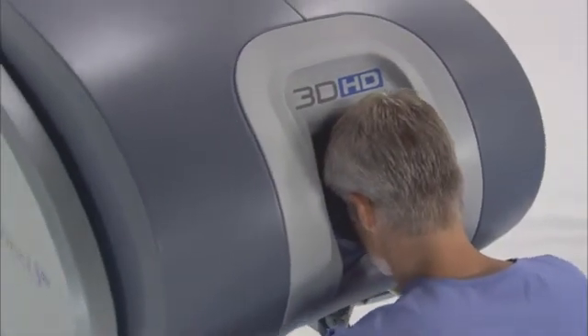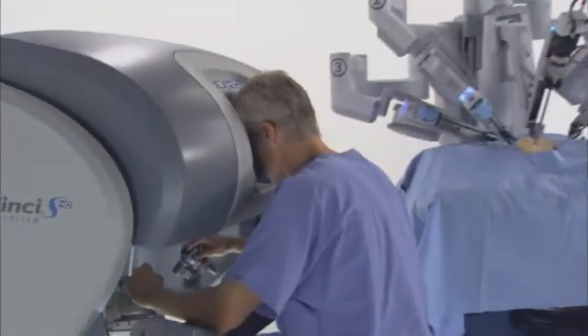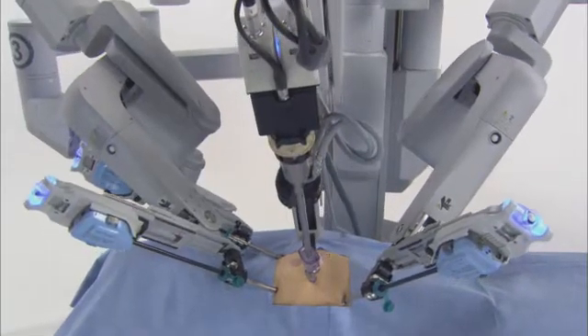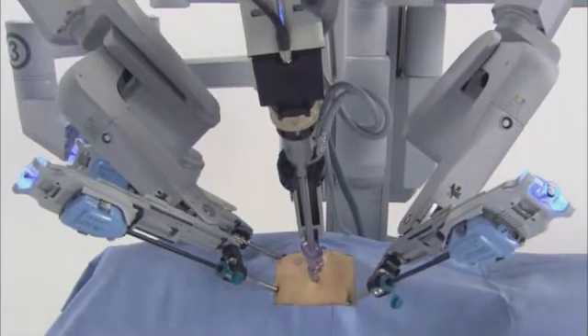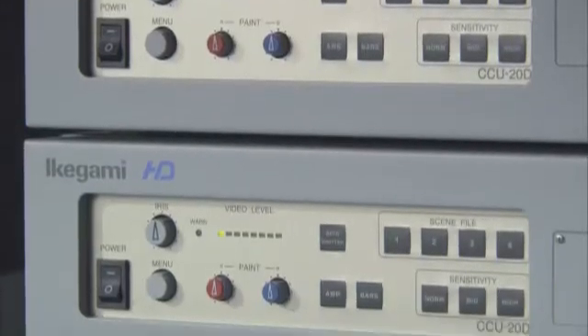Three network components comprise the DaVinci Surgical System: an ergonomic surgeon's console, a patient side cart with four interactive robotic arms, and a high definition 3D vision system.